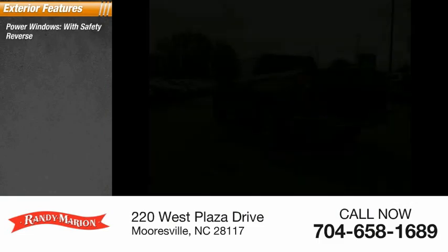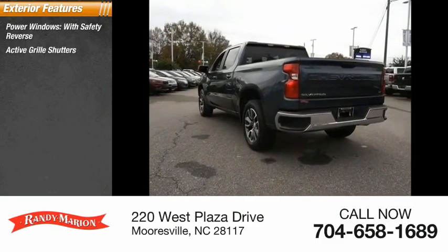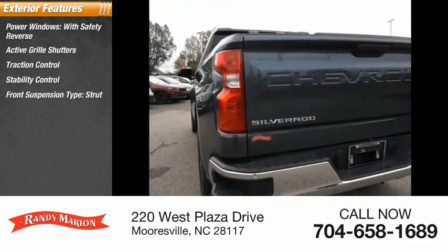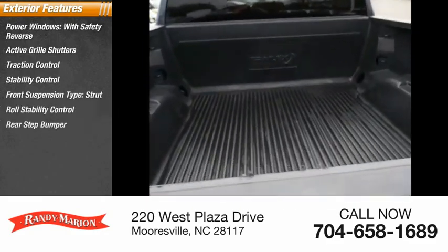Power windows with safety reverse, active grille shutters, traction control, stability control, front suspension type strut, roll stability control, rear step bumper, power brakes, braking assist.